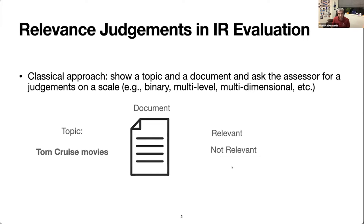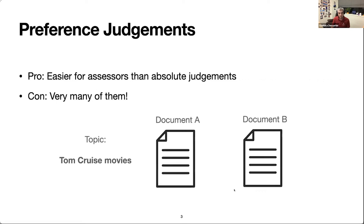The more recent approach to collect relevance judgments is preference judgments, and it looks like this. Rather than showing a single document and a topic to the human assessor, we show the topic and two documents to the assessor. The assessor is to select which of the two documents, A or B, is more relevant to the topic compared to the other. The advantage is that it's allegedly easier to judge A being better than B rather than making an absolute judgment of how relevant document A is.